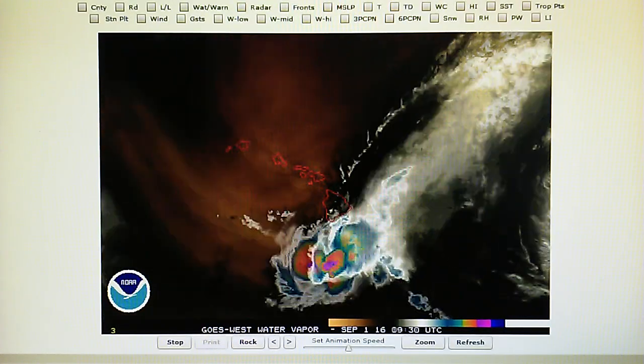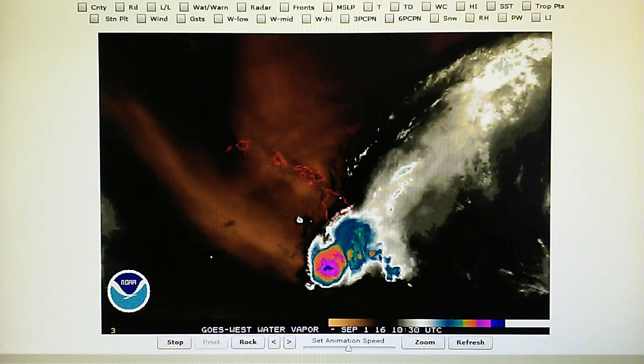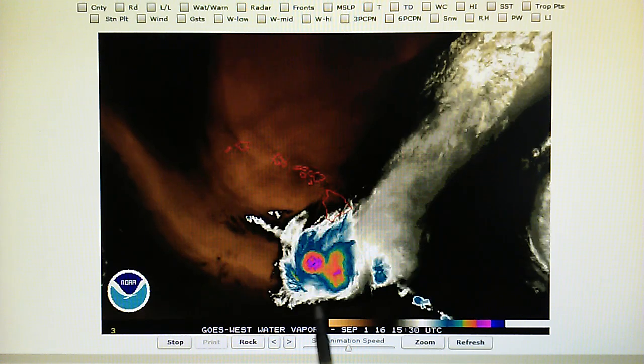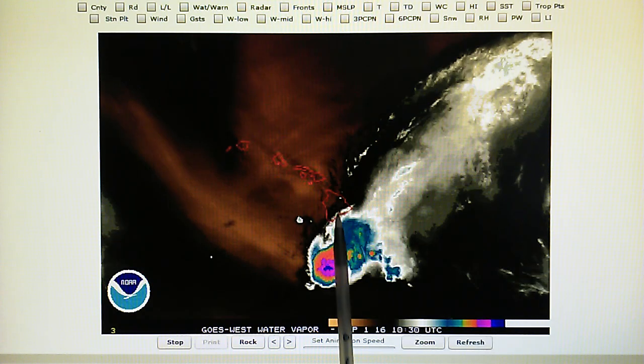Today is September the 1st, 2016, and we're looking at the Hawaii water vapor loop. We can see the remnants of Hurricane Madeline right here, which has moved to the south of the Big Island.